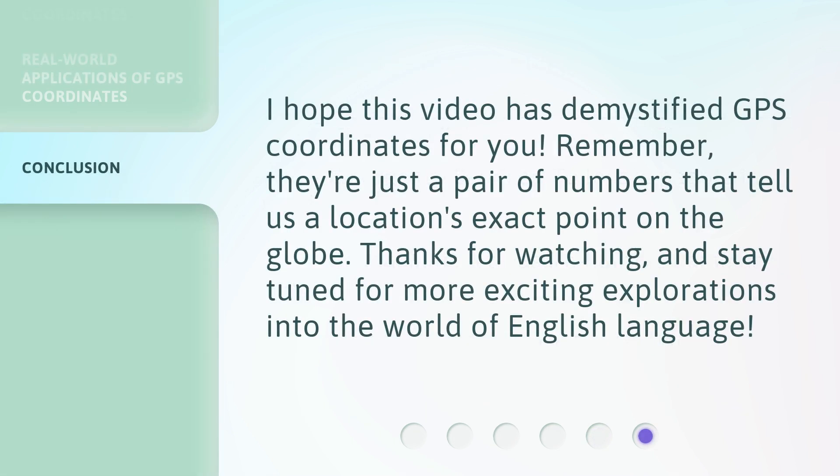I hope this video has demystified GPS coordinates for you. Remember, they're just a pair of numbers that tell us a location's exact point on the globe. Thanks for watching and stay tuned for more exciting explorations into the world of English language.